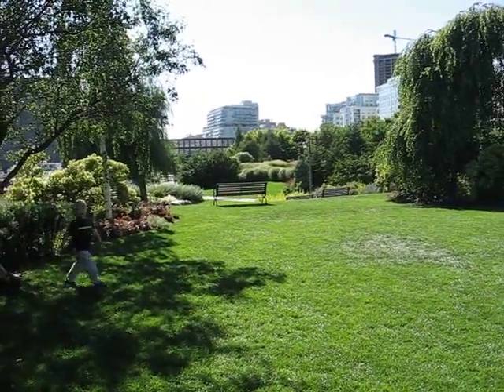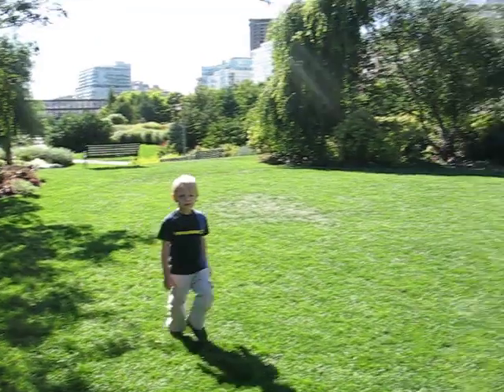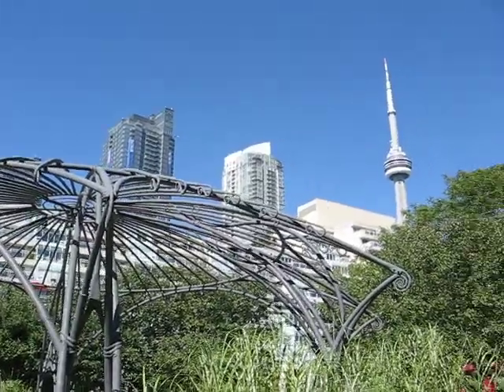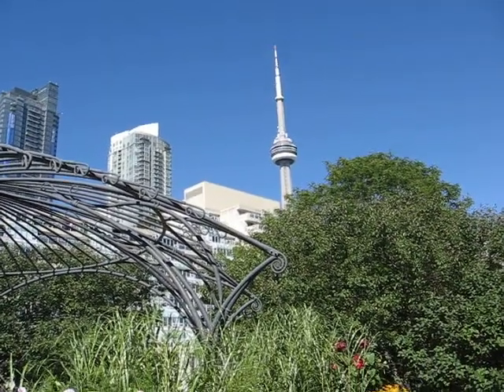This area is part of the Toronto Music Garden, which is located down at the waterfront. There is a beautiful pavilion here behind me, with a gorgeous view of the CN Tower.